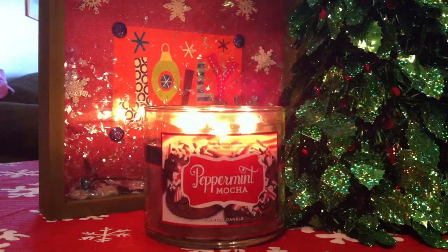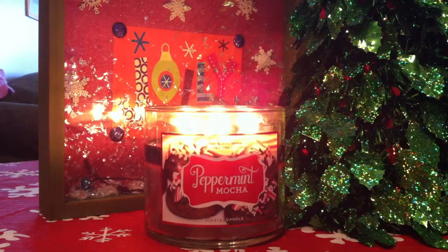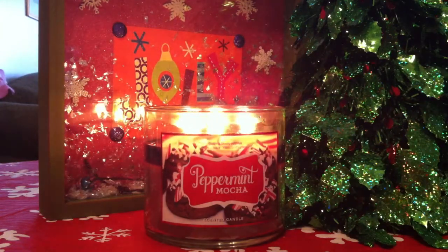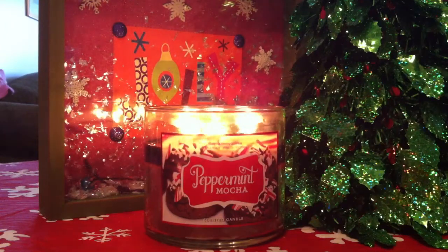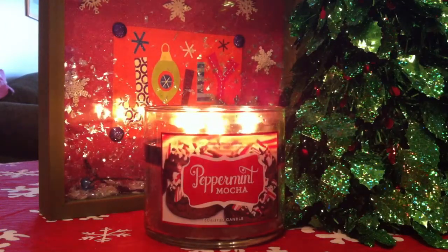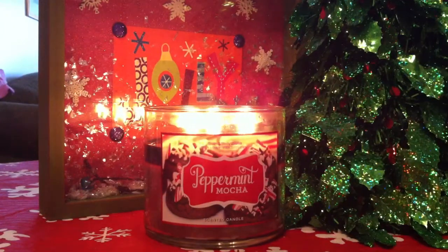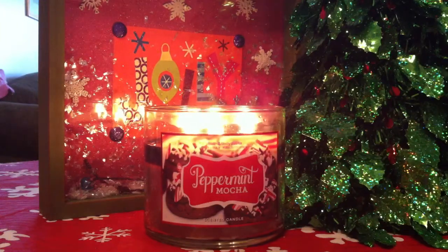Hello, everybody. I am 50% back. Today I am going to be talking about the peppermint mocha candle from Bath and Body Works. Excuse my voice. As you guys all know, I was diagnosed with pneumonia. I'm feeling probably about 50% better, so I'm on my way to mending. I'm still dealing with my asthma, but that's for a different video. If I'm still coughing during this video, please excuse me and I do apologize, but I had to get back to some normalcy in life, and this is something that I just needed to do for myself.